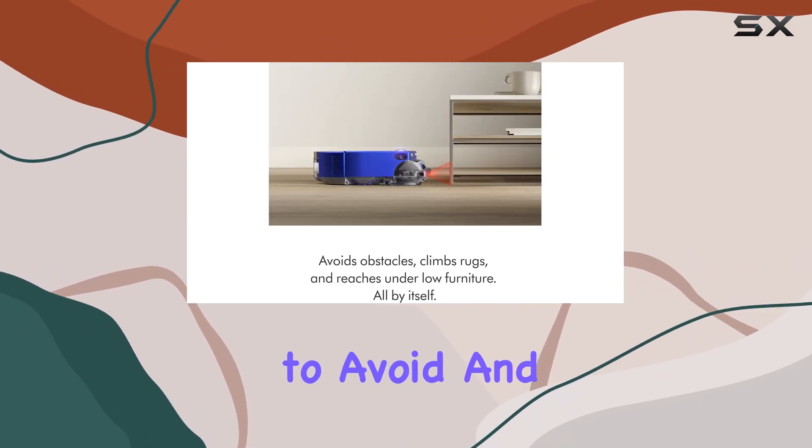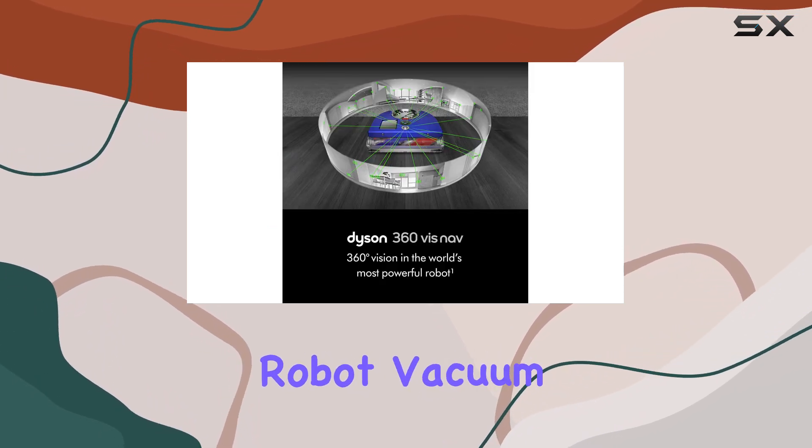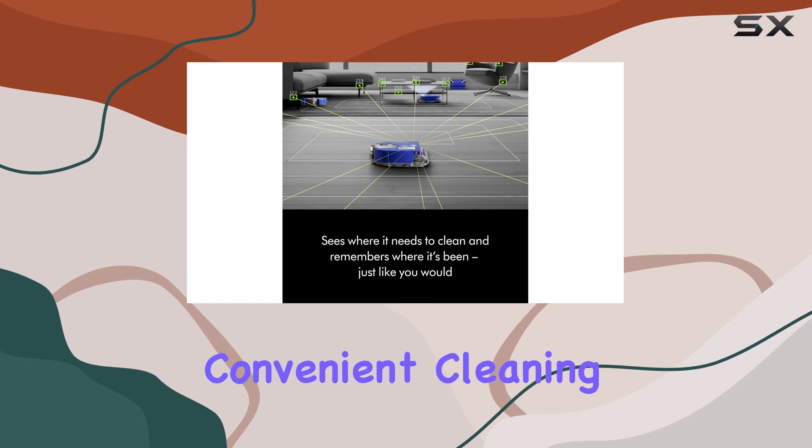You can also set areas to avoid and schedule smart cleaning sessions. With its advanced technology, this robot vacuum provides an efficient and convenient cleaning experience.